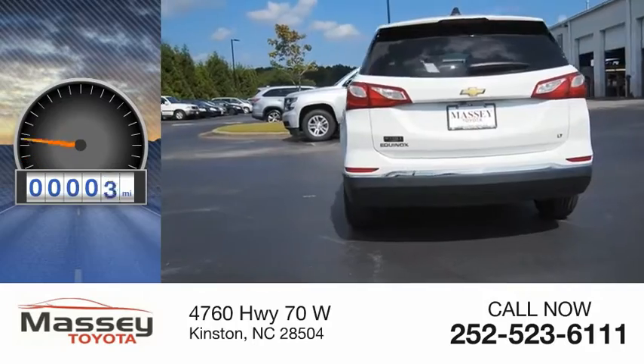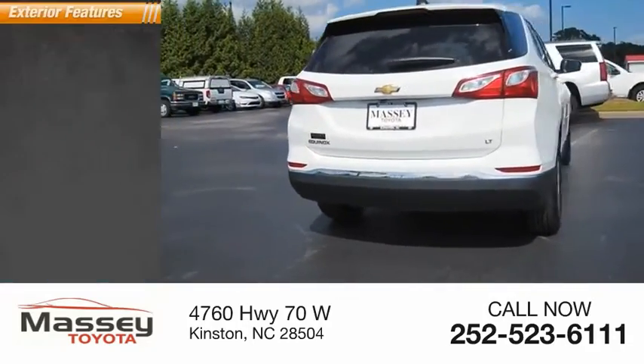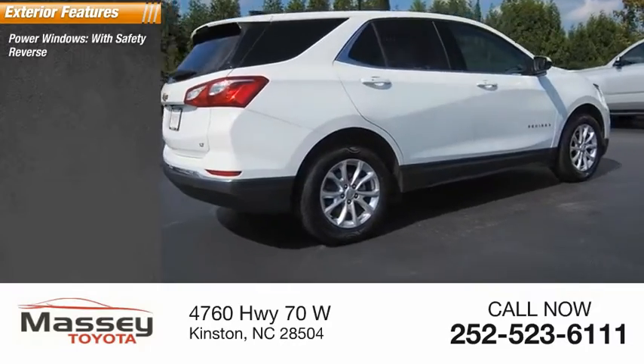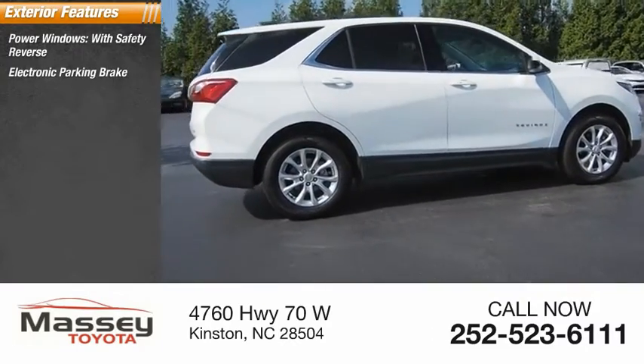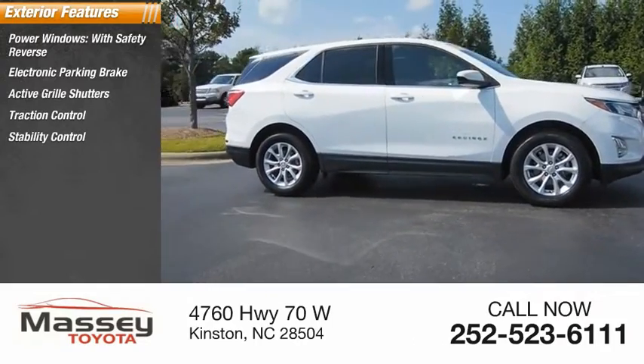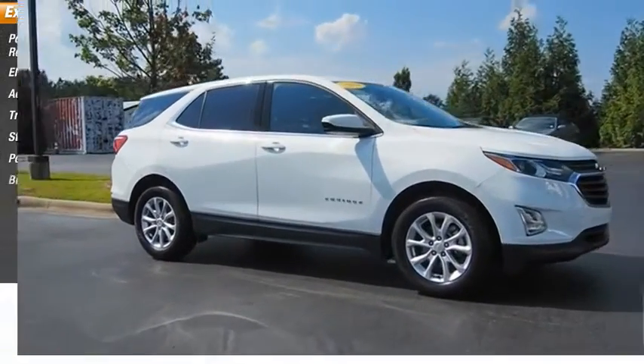This vehicle has less than 50,000 miles. Here are some of this vehicle's great options: power windows with safety reverse, electronic parking brake, active grille shutters, traction control, stability control, power brakes, and braking assist.